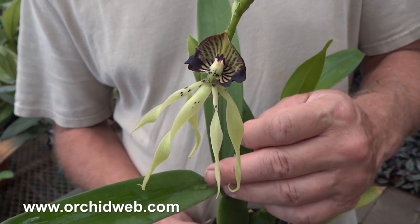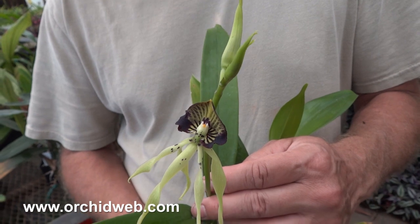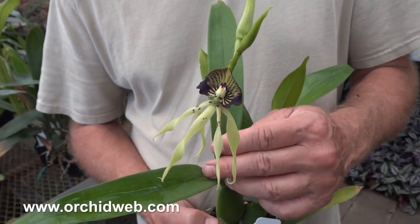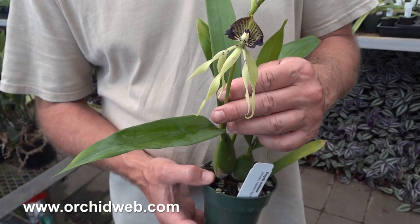As this gets bigger, it'll get spikes over a couple feet tall, and it'll bloom for a couple years continuously. A small plant like this might bloom for six months or longer in the first go-round.